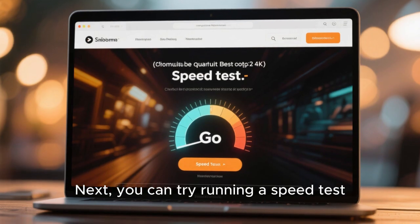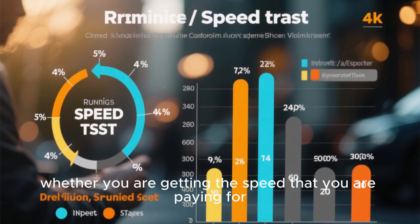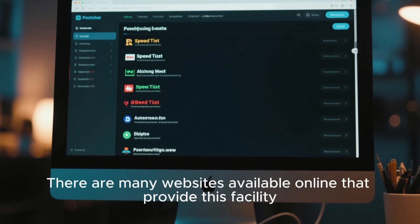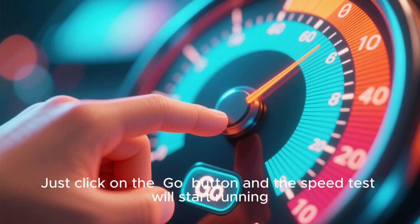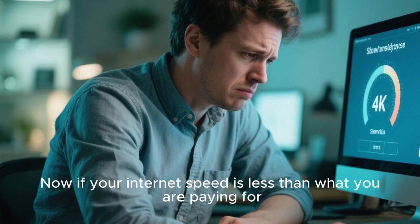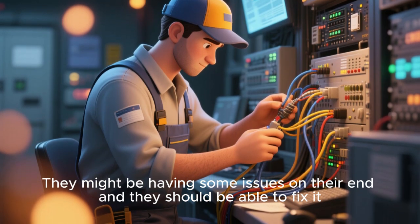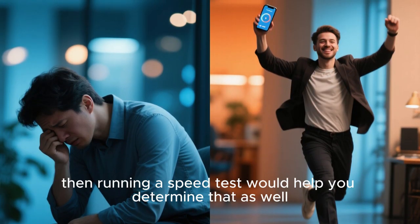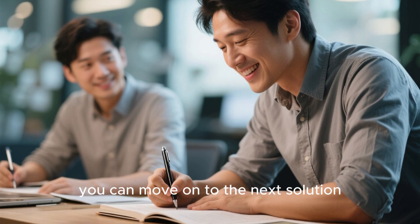Next, you can try running a speed test — actually I recommend you run a speed test from the very beginning to see whether you are getting the speed that you are paying for. There are many websites available online that provide this and it's very easy to use. Just click the Go button and the speed test will start running. Once the test completes, you'll see your download speed, upload speed, and ping. If your internet speed is less than what you're paying for, then contact your ISP — they might be having issues on their end. Also, if you are facing random internet outages, running a speed test would help you determine that as well. Once you know your internet speed is fine, move on to the next solution.